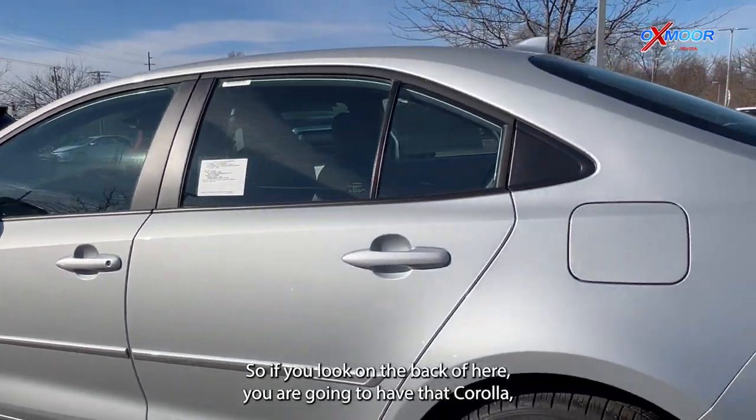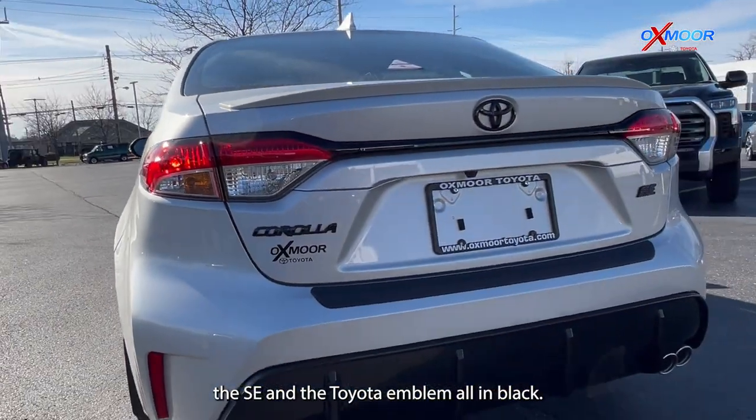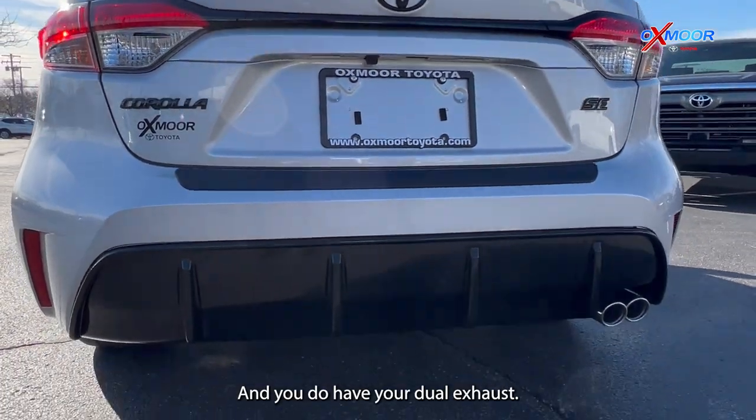If you look on the back of here, you are going to have that Corolla, the SE, and the Toyota emblem all in black badge overlays. And you do have your dual exhaust.